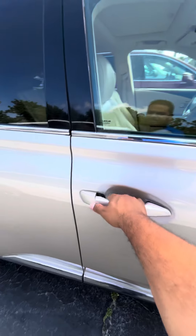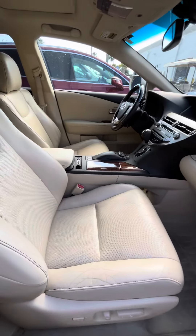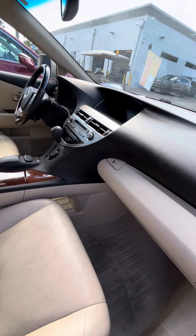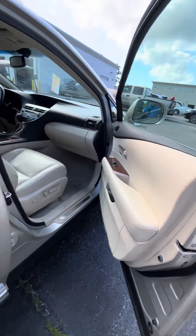We go ahead and take it to the inside. Inside is full leather interior, tan interior with a black dash — it's also two colors. The door panel is still in great shape also.